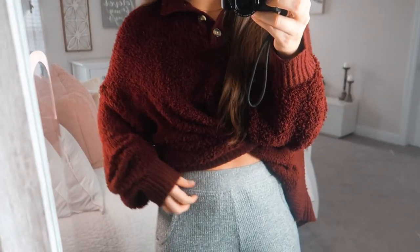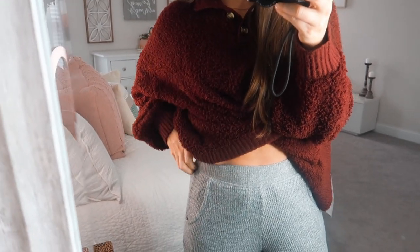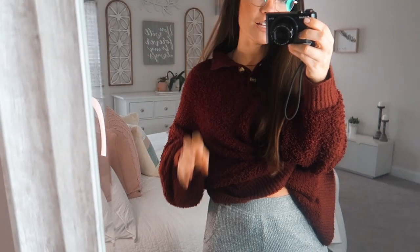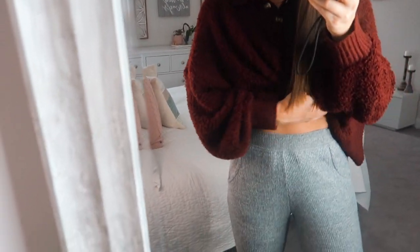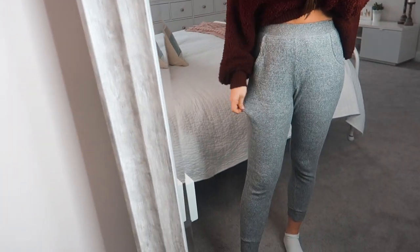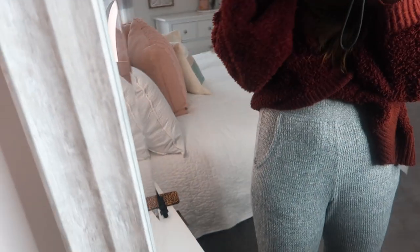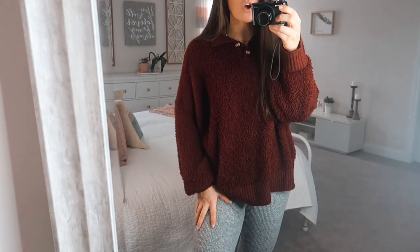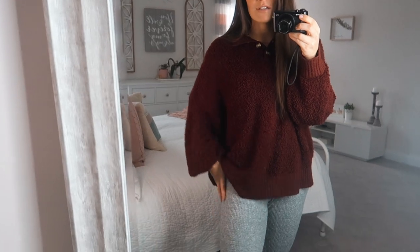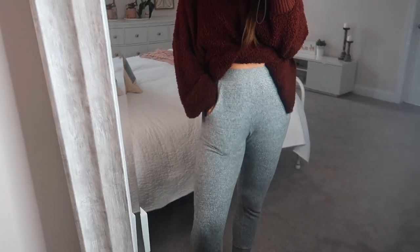I also got these joggers, and I'm not exactly sure how I feel about them. I got these in a size small, and I typically like to size up in my loungewear so it's really comfy and cozy. These fit totally fine but I kind of wish they were a little bit comfier and looser — not as baggy as I'd typically like my joggers. They're not the softest. They are pretty soft, just a simple gray, and they do have pockets including one on the back. They're definitely nice and high-rise — my belly button is right here.